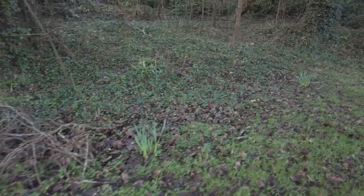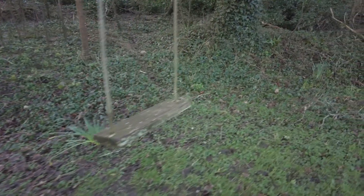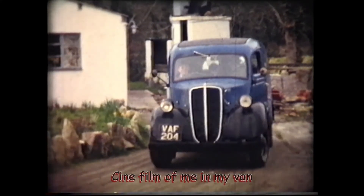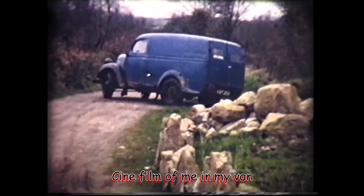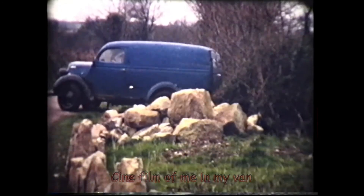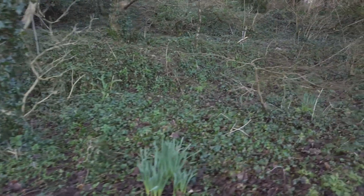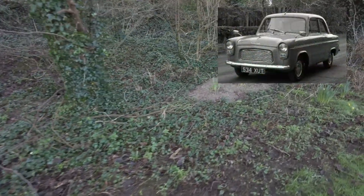Not that there's anyone particularly interested in this, but my first car was a 410 van. I was only about 14 when I had that. Then my next proper car was a Ford 100E — a Ford Popular.